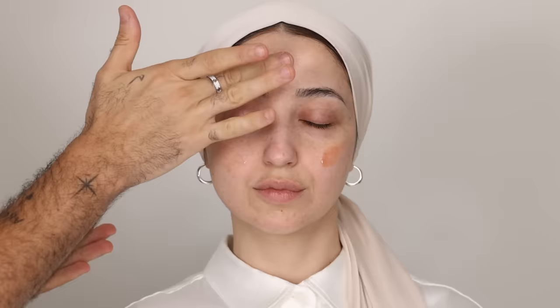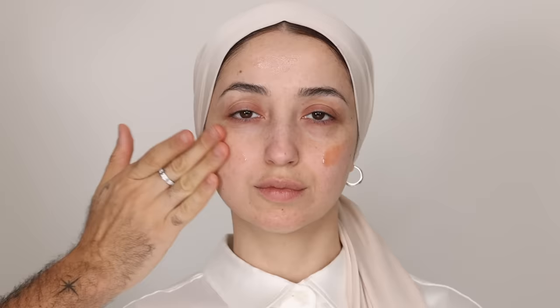Noor's skin is on the drier side, so I'm using hydrating textures and layers. With this serum, I'm applying it all over the face and massaging it in. Noor does use retinols and active ingredients in her skincare, so this is a great step for me to see how her skin reacts in terms of how much moisture it needs. She's also quite sensitive, so I'm avoiding anything with essential oils because based on our previous experience, that can irritate her skin.